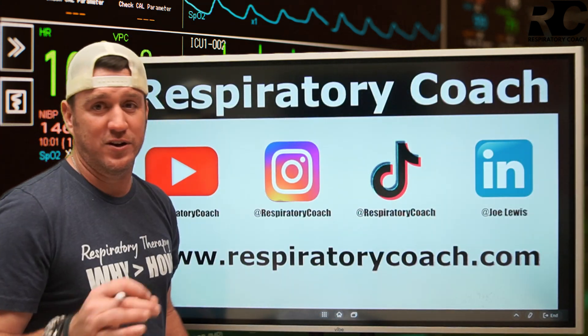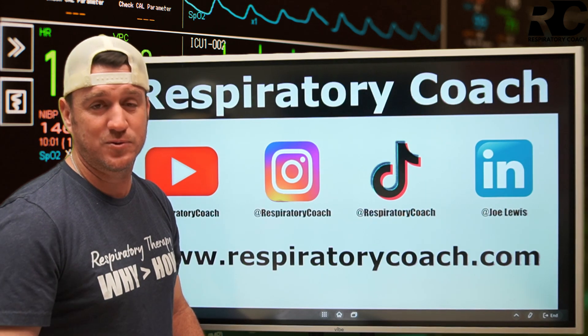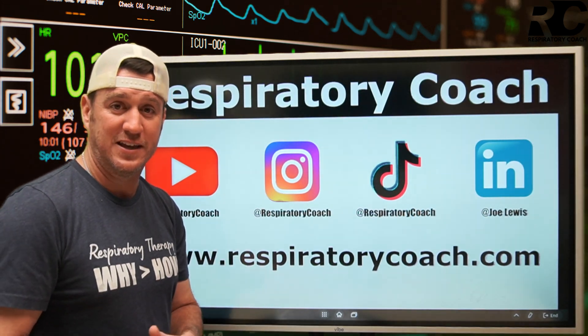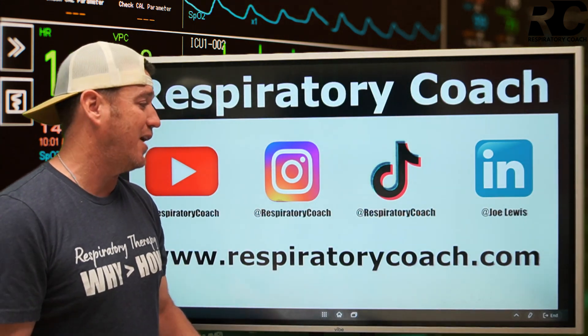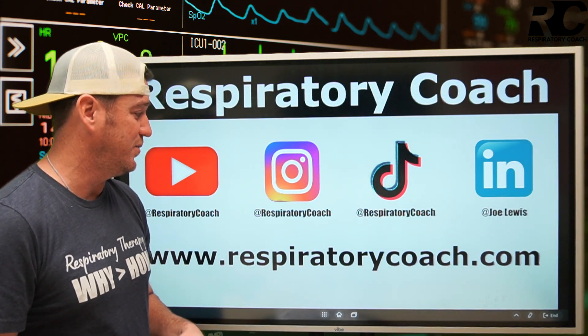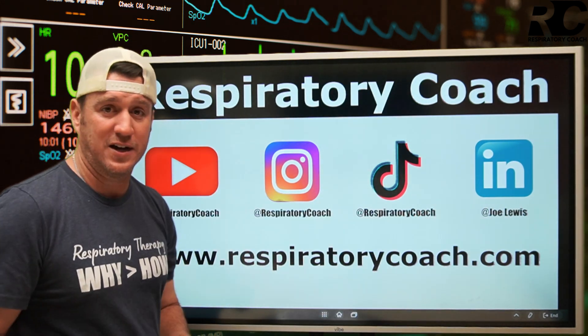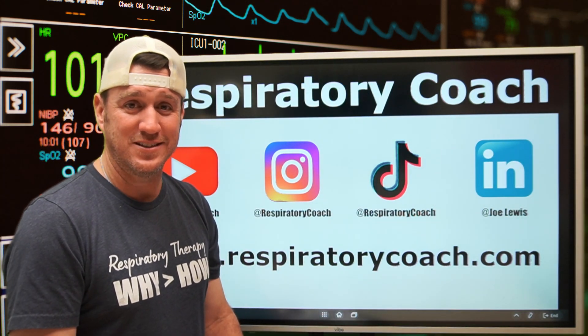Thank you for watching. I'm Respiratory Coach. If you're here on YouTube, stick around, hit the subscribe button, like and comment. Tell me if you're using the ROX Index or if you've ever heard of it. Talk about how you're using it in your facility. Find me on Instagram, TikTok, LinkedIn, and respiratorycoach.com. Remember: at the end of the day, average is easy — don't be it.